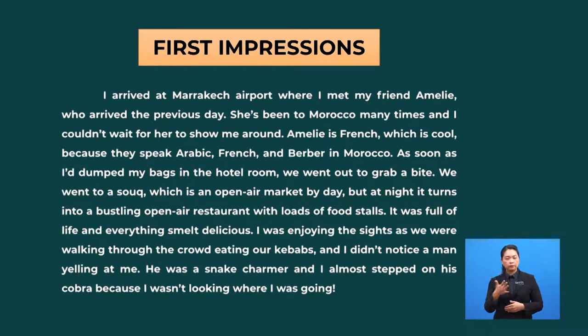As soon as I dumped my bags in the hotel room, we went out to grab a bite — means to get something to eat. We went to a souk, which is an open-air market by day, but at night it turns into a bustling — busy and full of activities — open-air restaurant with loads of food stalls. It was full of life, and everything smelled delicious. I was enjoying the sights as we were walking through the crowd, eating our kebabs. And I didn't notice — means I didn't realize — a man yelling at me. He was a snake charmer, an entertainer who makes snakes move by playing music. I almost stepped on his cobra because I was not looking where I was going. When you are fascinated by something or a new place, you become unaware of what is happening around you.